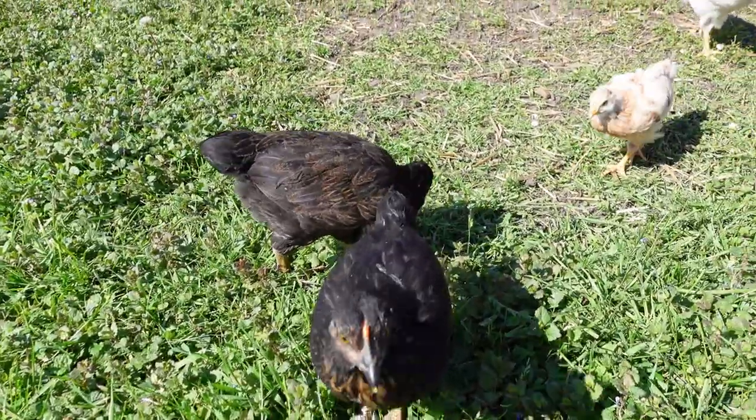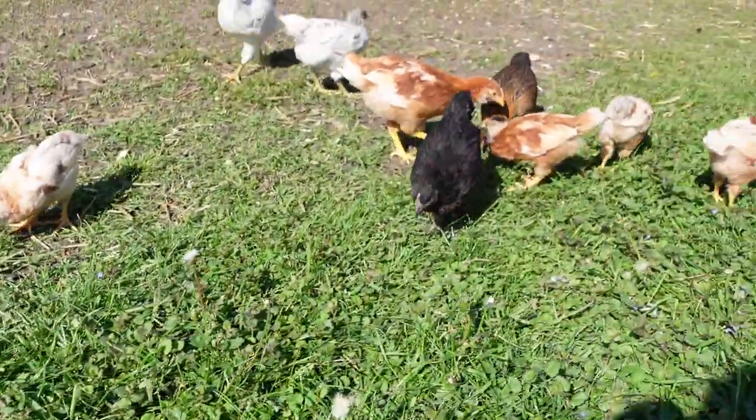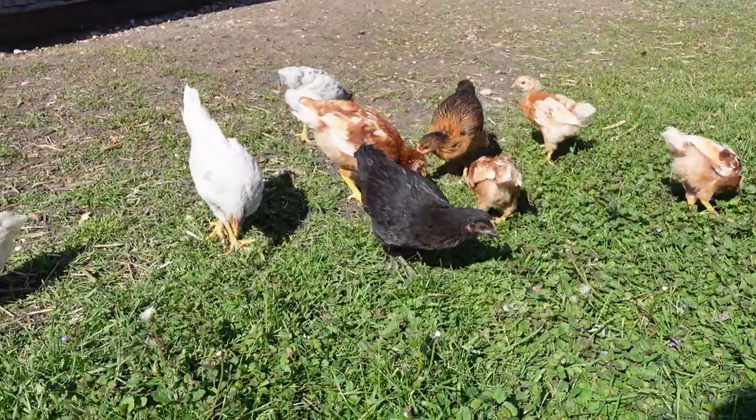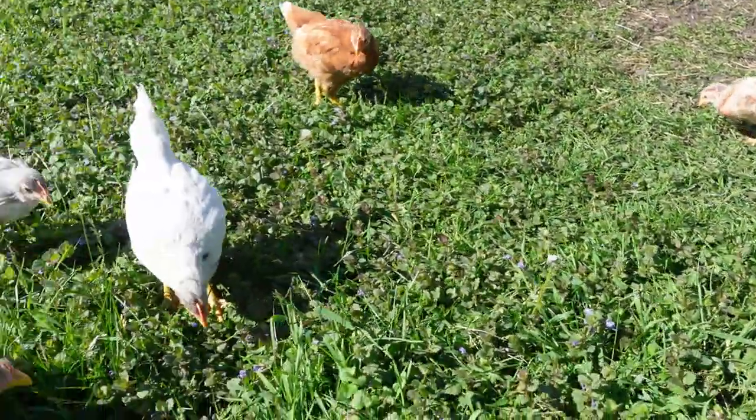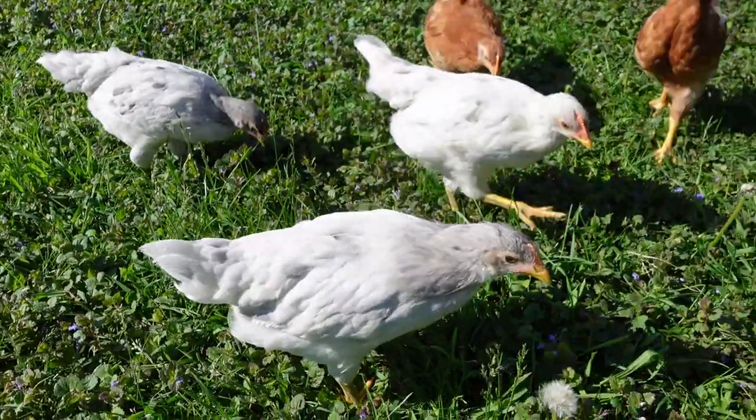I don't know if you can see that, but just the brown feathers on that one in the back and that other is black. They're outdoors by the way. We've opened up a big area here and they're out foraging and they're doing great.